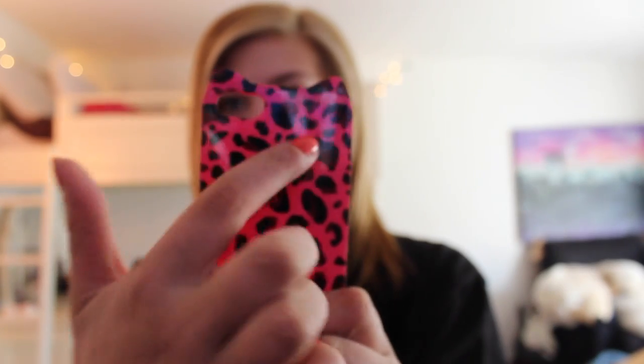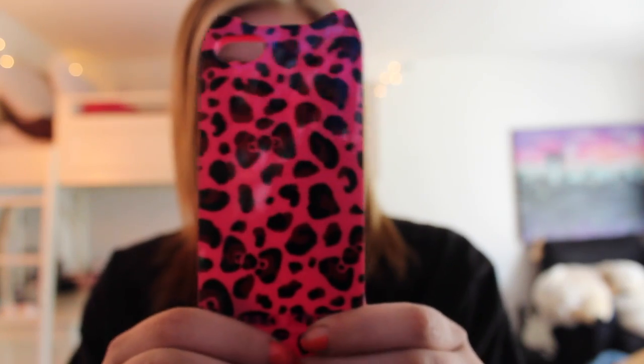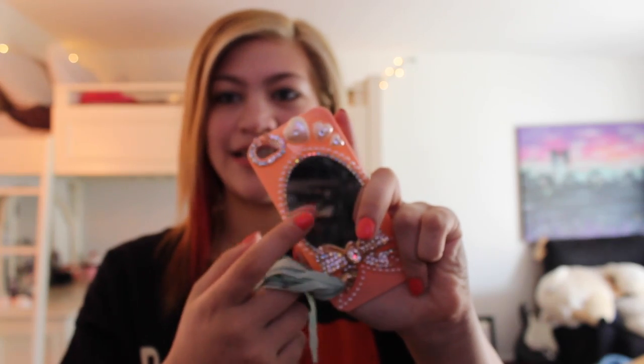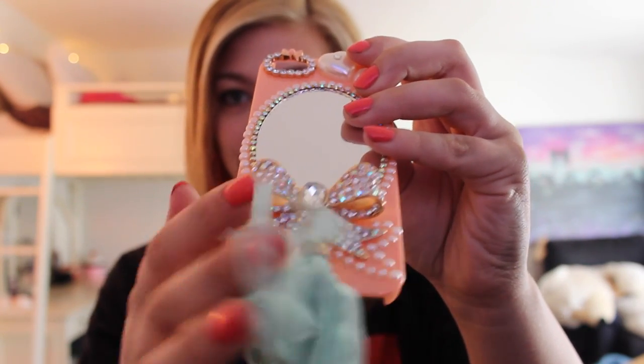This one is another one of my Hello Kitty phone cases. You can't really tell anymore, but there are these little cat ears, and before there used to be a bow right here like Hello Kitty, but the bow kind of fell off. Nonetheless, this is such a cute phone case, and it says Hello Kitty over there. This one I think is such a pretty phone case — right there is a mirror, and then it's got all these jewels on top, and then a thing on the bottom with a bow. I just think it is so, so cute.